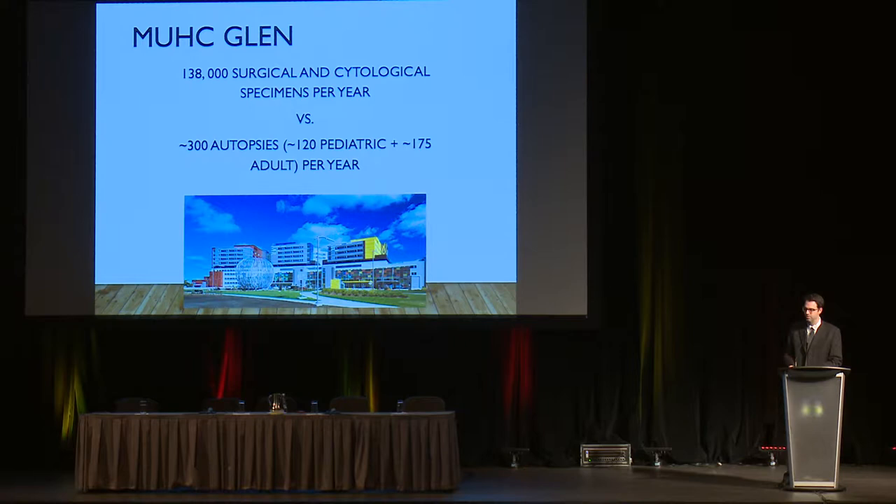To give you a sense of perspective, 138,000 surgical and pathological specimens per year are diagnosed at just the MUHC Glenn site. That's compared to just 300 autopsies actually performed at the hospital, and these are actually declining. Our job as pathologists is really in the diagnosis of patients' diseases when they're alive and require treatment.